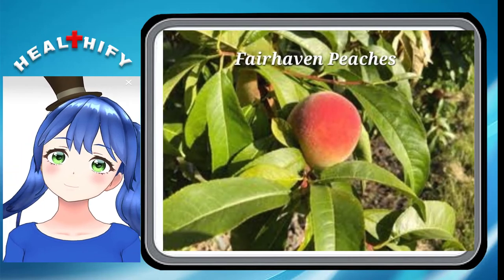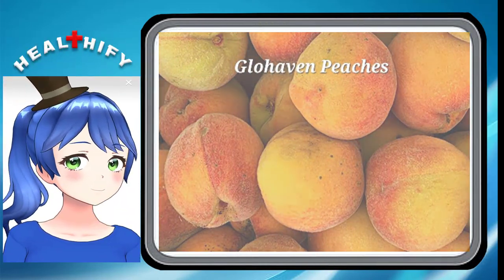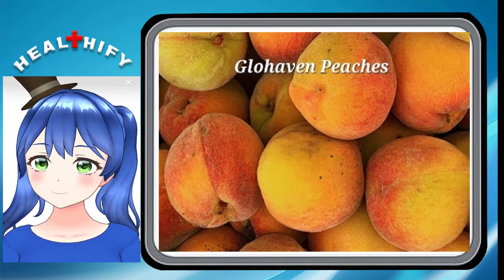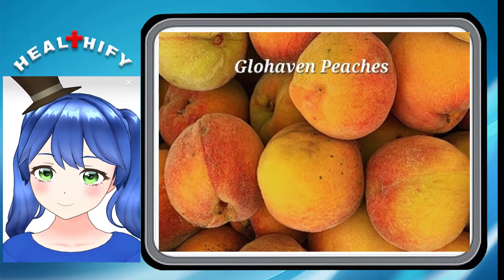Glow Heaven Peaches. Glow Heaven Peaches are large freestone peach varieties with yellow flesh and yellow skin. They are brighter than most yellow peaches, which is why they have 'glow' in their name. They are really smooth too, with nearly no fuzz or hairs.